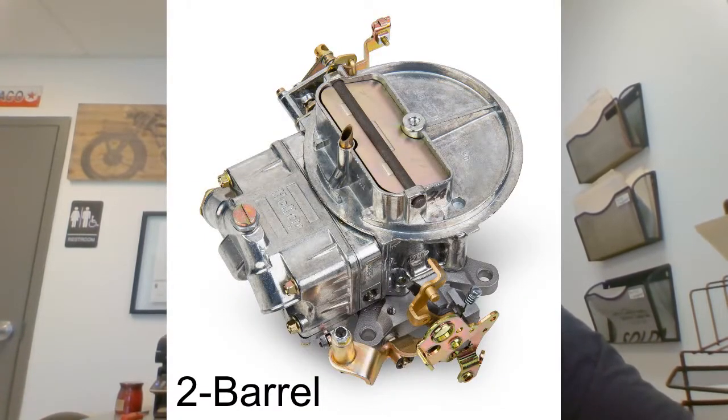I don't have any dual quad setups or tri-power or six-pack setups out in the showroom right now, so I'll just share a couple pictures of those. A dual quad setup is just two four-barrel carburetors on a different intake that houses two carburetors instead of one. They're usually hooked together with some sort of linkage where the car might run off one carburetor most of the time, and when you're wide open throttle it engages that second carburetor.